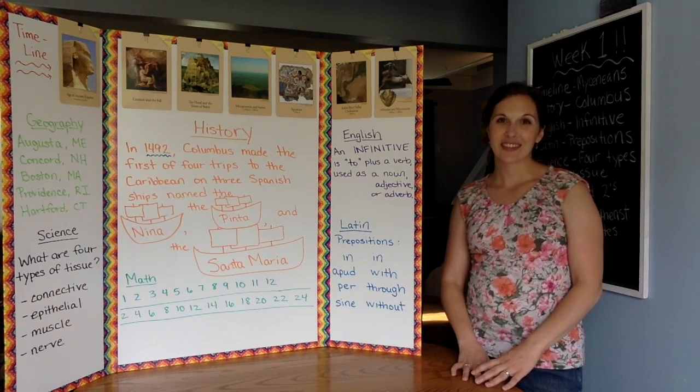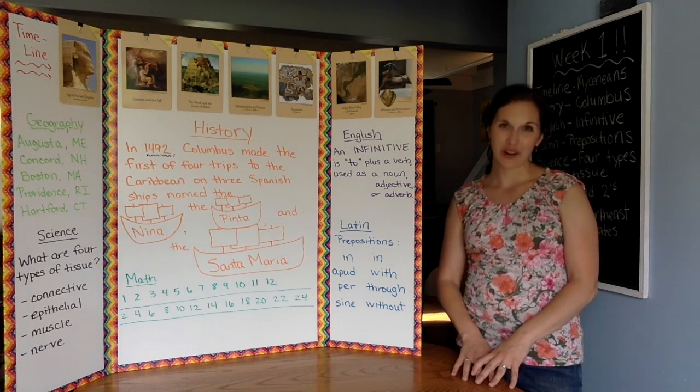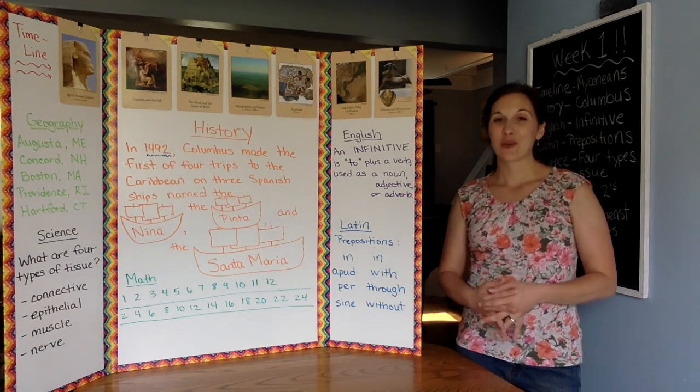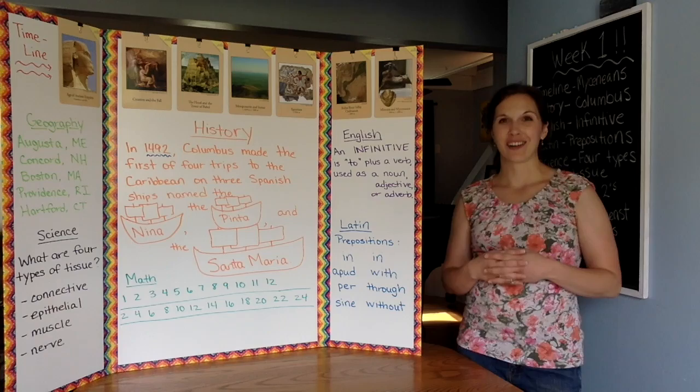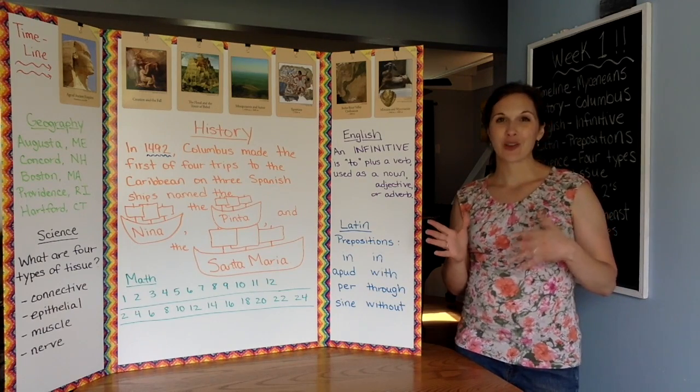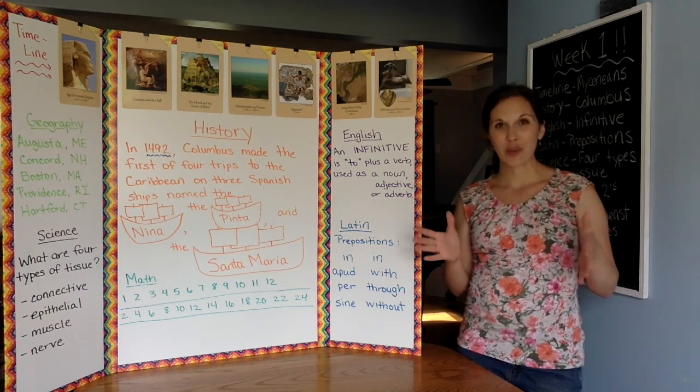Hi CC families! This is week one memory work for our ABCdarians. It was a great first week. I think we all learned a lot about how the class is going to go. Here's your new memory work so that you can practice at home all week.